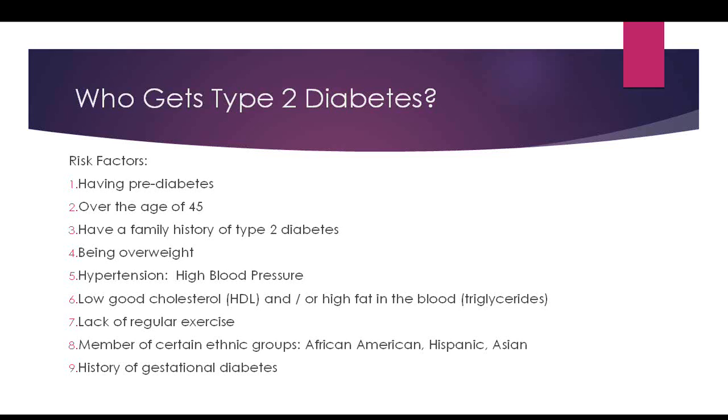Being over the age of 45 is a risk factor; however, children are one of the fastest-growing groups developing type 2 diabetes due to lifestyle factors like being overweight and inactive. Having a family history of type 2 diabetes is a significant risk factor because it is extremely hereditary. Being overweight and having high blood pressure — anything over 140/90 — also place you at risk. When people have diabetes, we want blood pressure under 130/80.